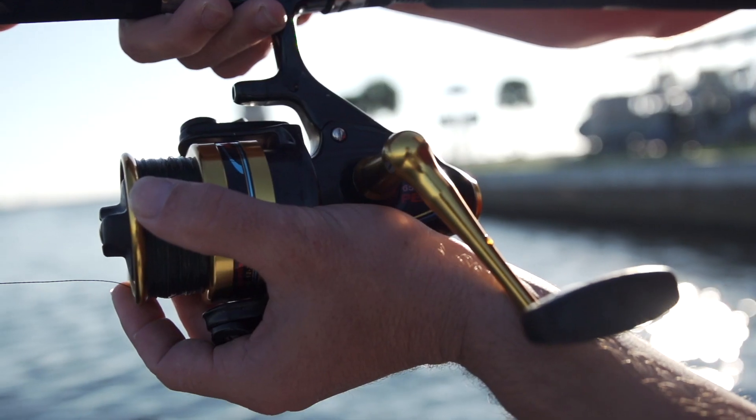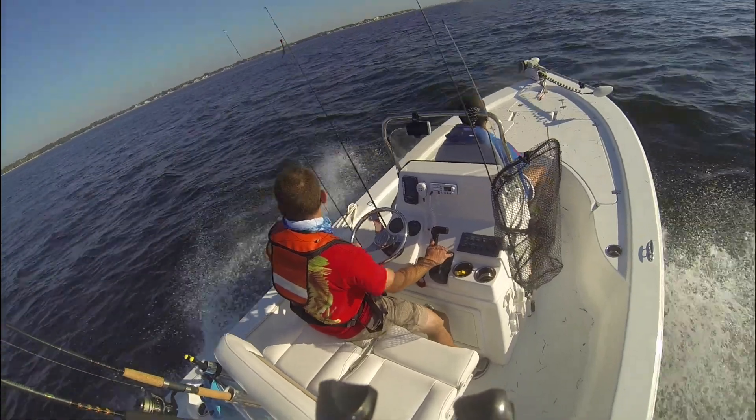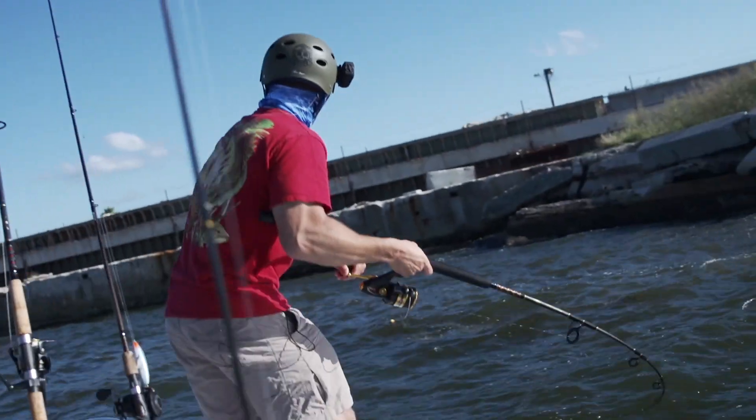At First Fishing, we're opportunity fishermen. Sometimes we target particular fish, but we like to explore too. We like to go around and see what's this and what's that over here.